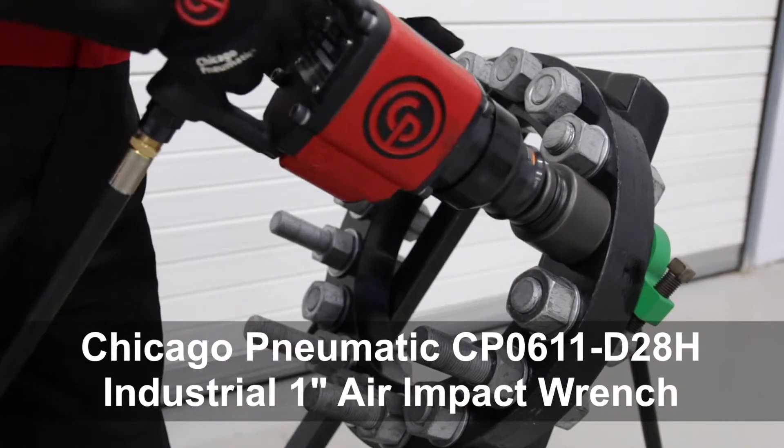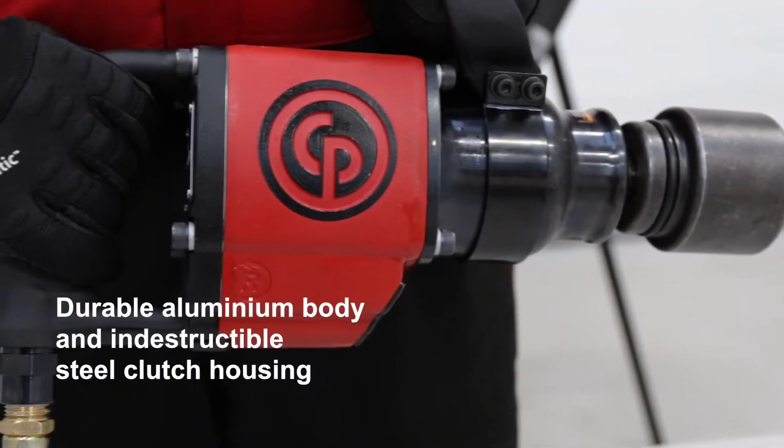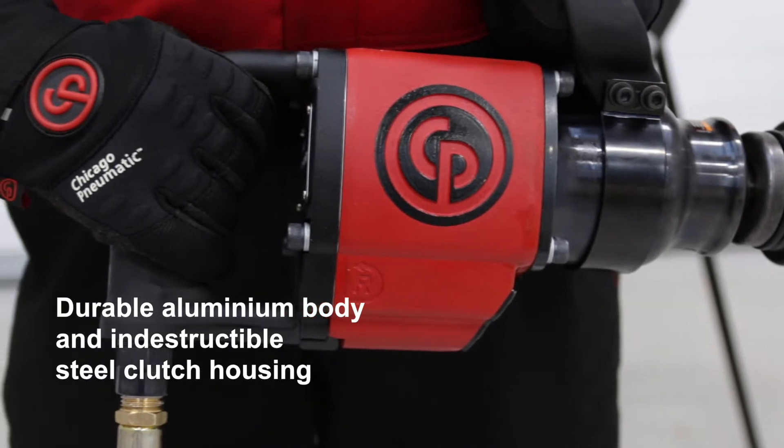The CP0611D one inch D-handle impact wrench is a rugged tool for the industrial market. The rugged construction includes a steel motor and an aluminium motor housing.